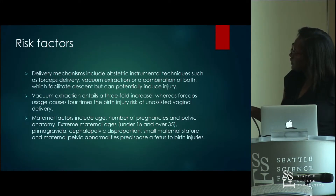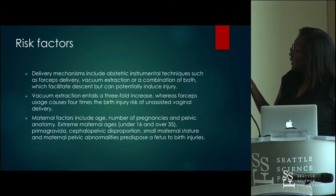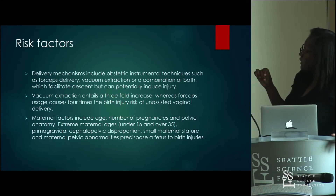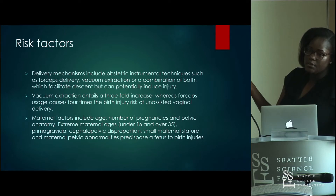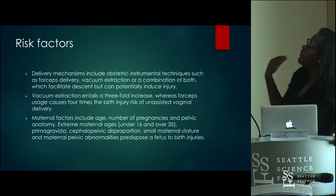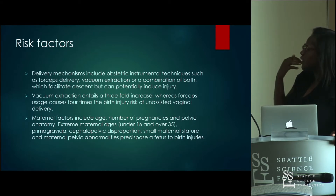Delivery mechanisms include obstetric instrumentation such as forceps or vacuum extraction. Vacuum extraction entails a threefold increase in birth injury risk, whereas forceps delivery causes four times the risk. Sometimes they are used in combination. These instruments are used to facilitate the descent of the fetus but can definitely potentiate injury.